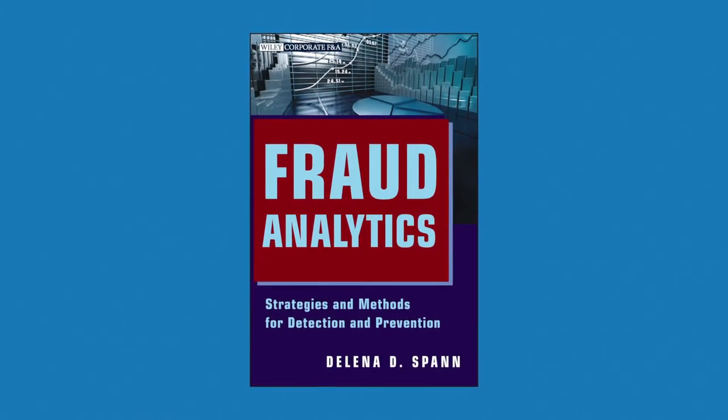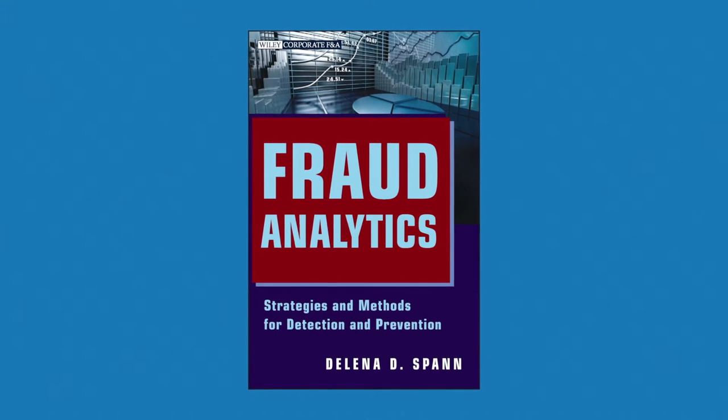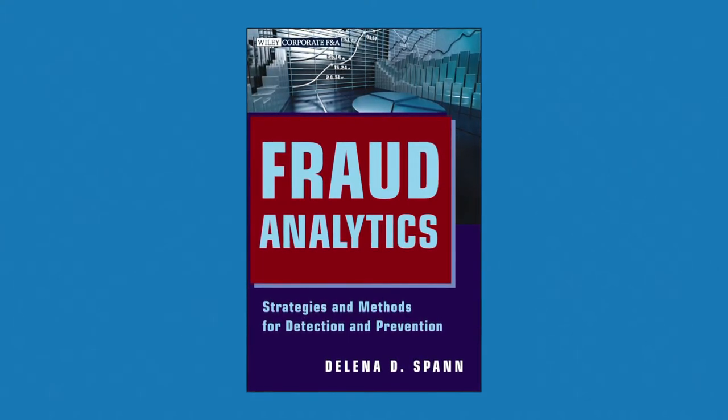It's a go-to book because a lot of people that are doing analytics now have no clue as to what products are out on the market. So this is a book that you can pick up, look in it, and see all the different products that are out on the market for fraud detection and monitoring.